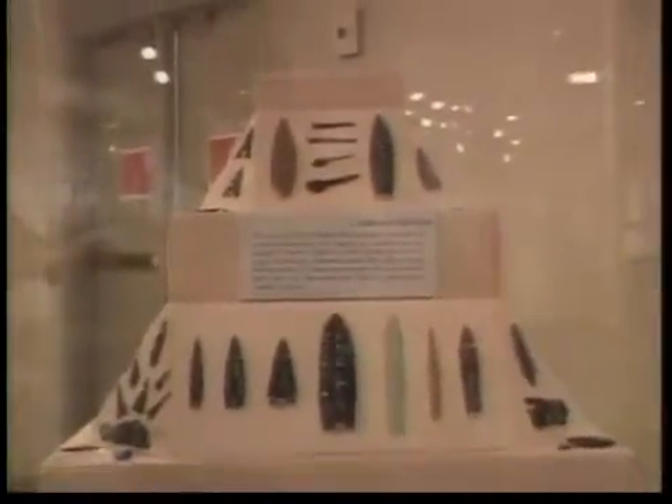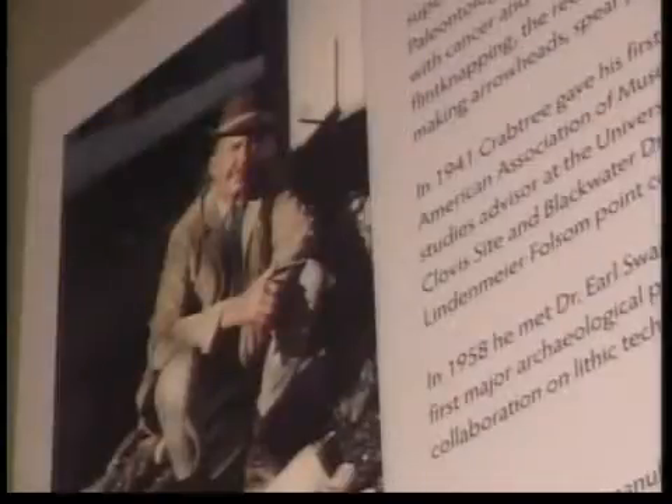Two new museum exhibits focus on Native Americans in the area and a man who changed the world of archaeology. Good evening, thanks for watching tonight. I'm Todd Blackington. Today the Idaho Museum of Natural History hosted a sneak peek at two new exhibits that will grace the museum floors. Our Logan McDougall has more.